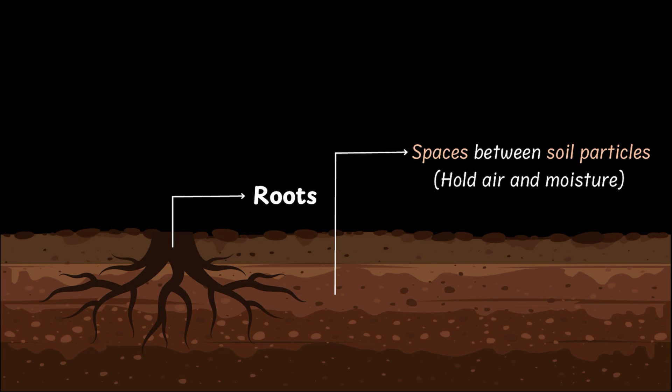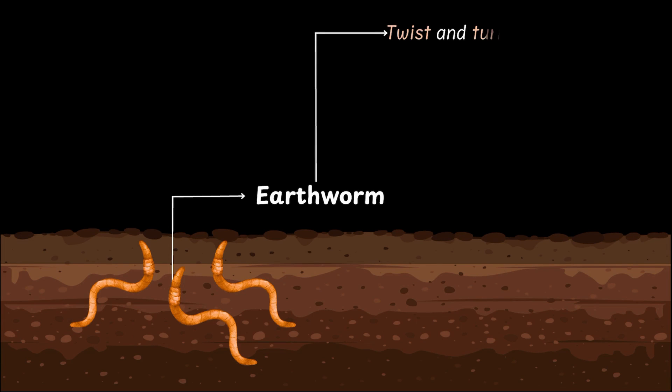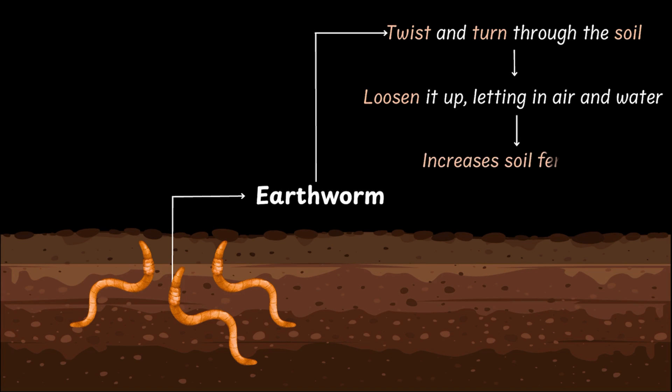But our journey has just begun. Let's keep digging and say hello to earthworms. Wiggly, wobbly, but super useful. Earthworms are like nature's little plough machines. They twist and turn through the soil, loosening it up so air and water can sneak in easily. And that is what makes the soil super fertile, which is kind of like a dream home for plants.